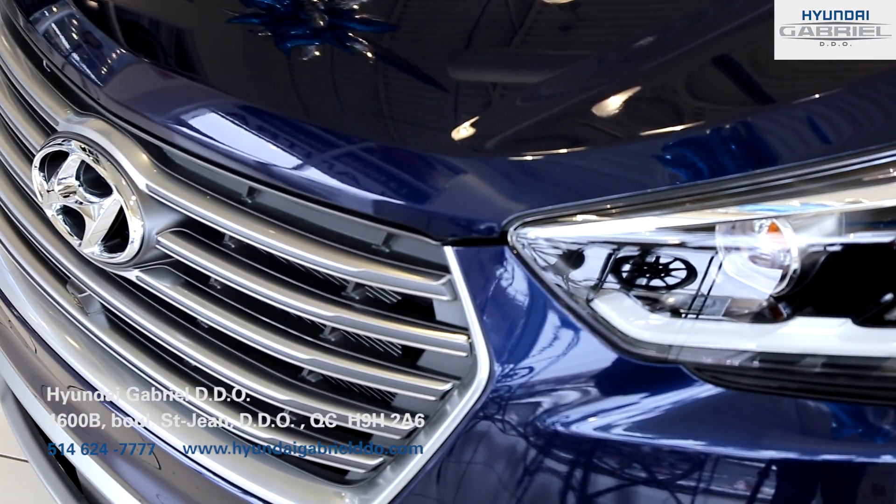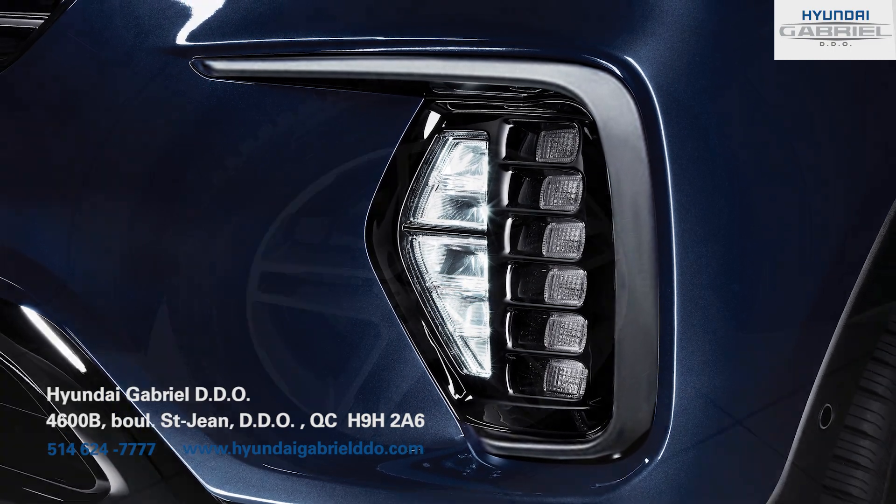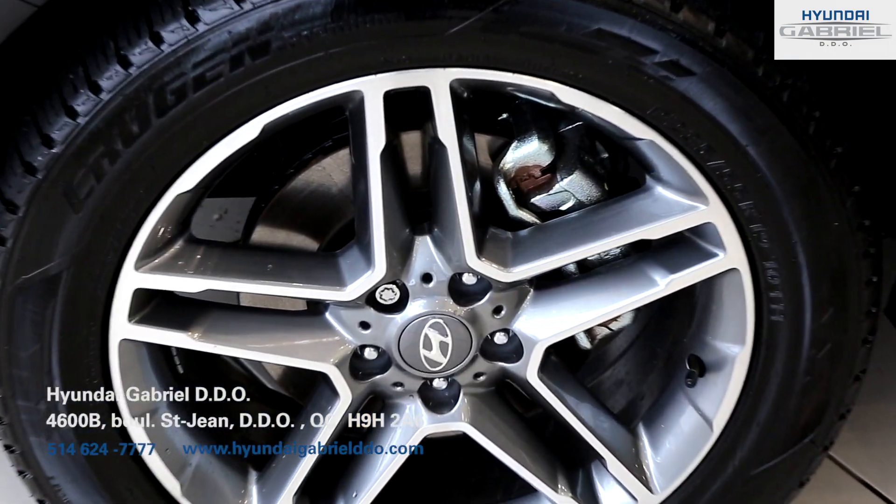The exterior of this car features a chrome grille, LED daytime running lights, and 18-inch aluminum alloy wheels.